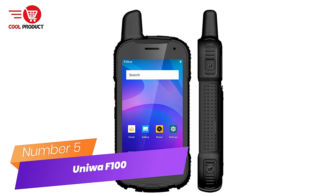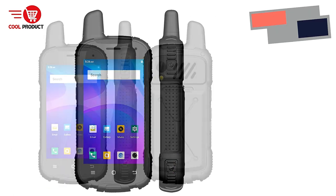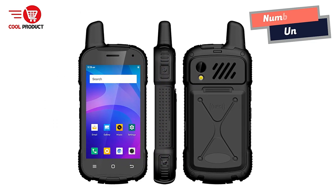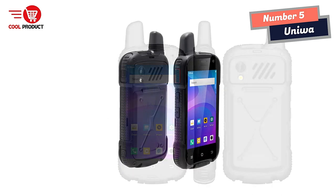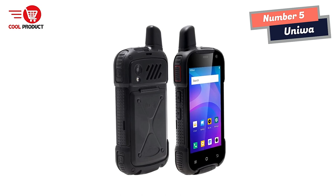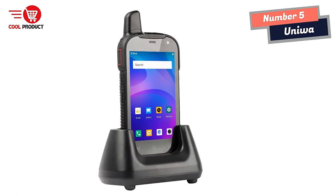Number 5: Uniwatt F100 Walkie-Talkie Smartphone. The Uniwatt F100 is a unique device that combines the features of a traditional walkie-talkie with those of a modern smartphone. With its rugged construction, long-lasting battery, and advanced features, this device is perfect for those who need to stay connected and communicate effectively in challenging environments.